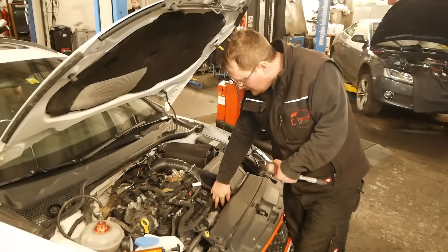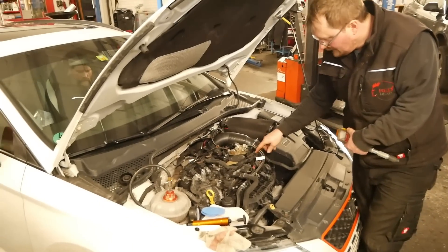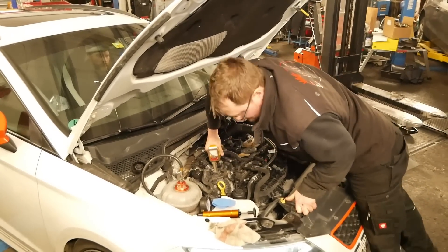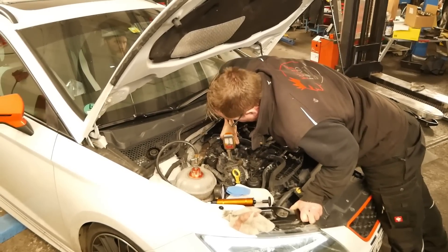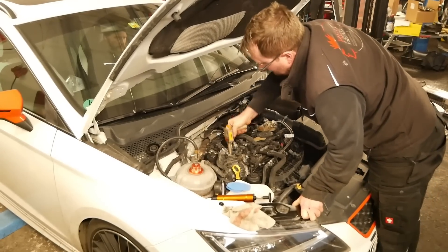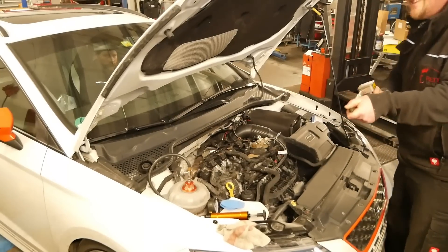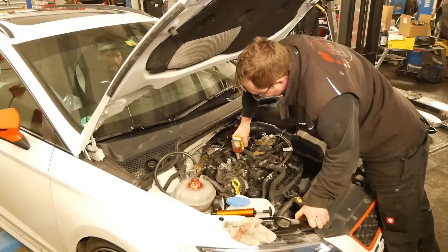Natürlich haben wir beide Einspritzdüsen abgeklemmt – einmal die Direkteinspritzdüsen und einmal die Saugrohr-Einspritzdüsen. Kurze Verwirrung: Martin dachte kurz an einen Diesel, aber es ist natürlich ein Benziner. Irren ist menschlich.